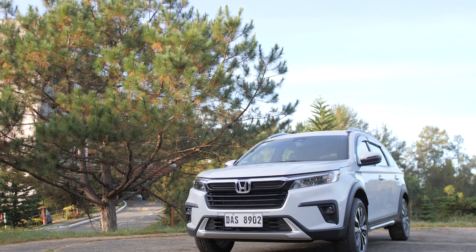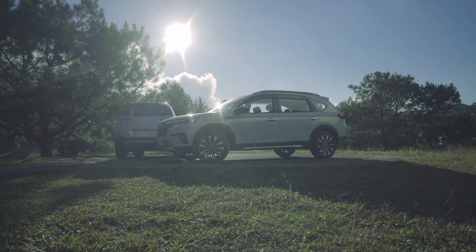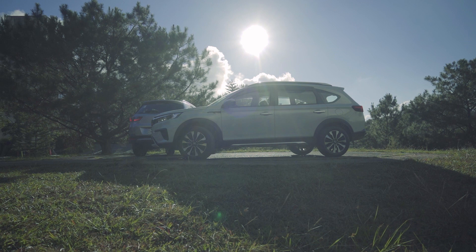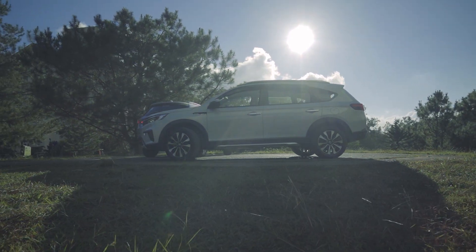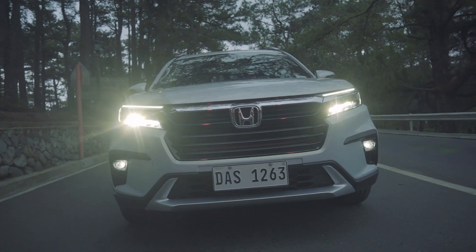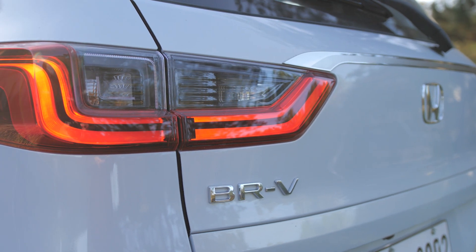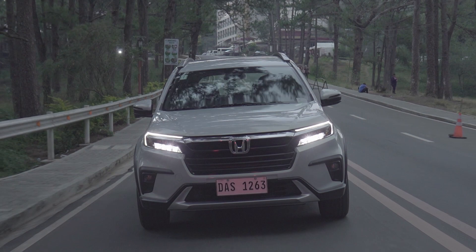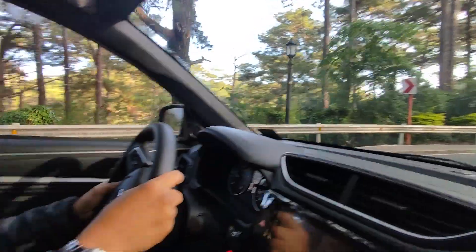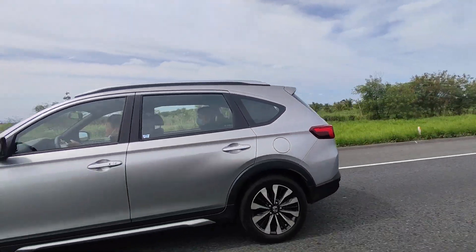Honda's latest seven-seater SUV takes a departure from its predecessor, with the all-new model flaunting a strong SUV appeal with its higher ground clearance, dynamic body shape, a set of available 17-inch alloy wheels for CVT variants, and its newly designed LED headlights and taillights. The test drive units also showcased the genuine accessories available for the all-new model.